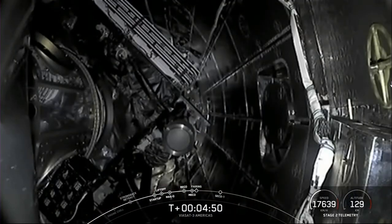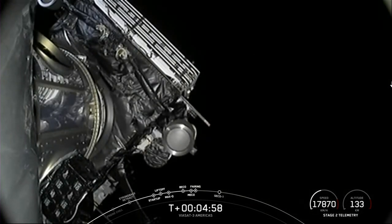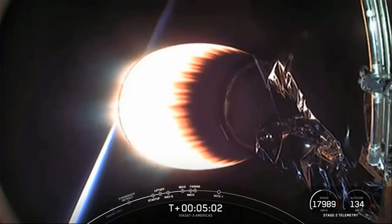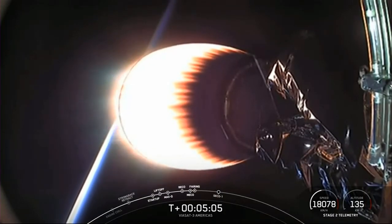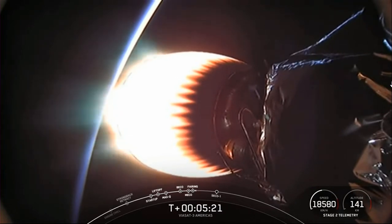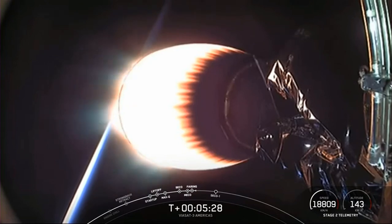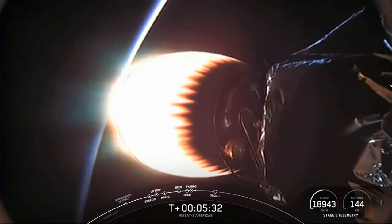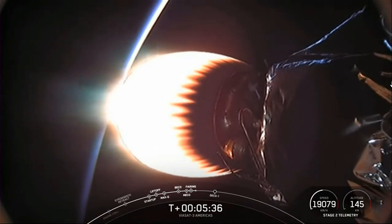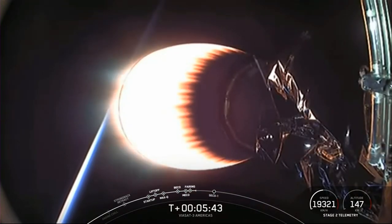Now we are coming up on fairing separation. Fairing separation confirmed. Stage 2 is following a nominal trajectory and the fairing halves have separated. They are now falling back down to Earth, and we will attempt to recover them using our recovery vessel, Doug. What you're looking at on your screen is a view on the second stage looking aft at our MVAC engine, which is currently in the middle of its first burn. This burn has about a minute and a half left, after which we'll have two additional burns before payload deployment.